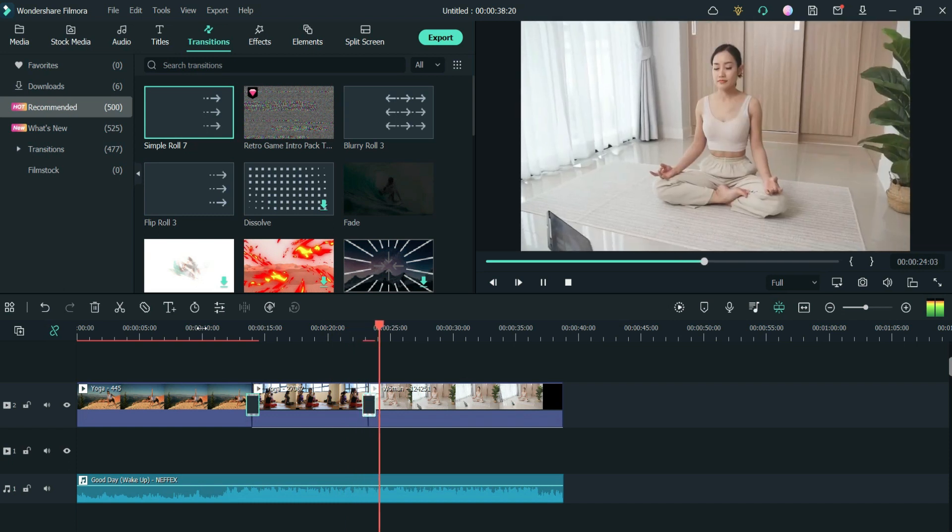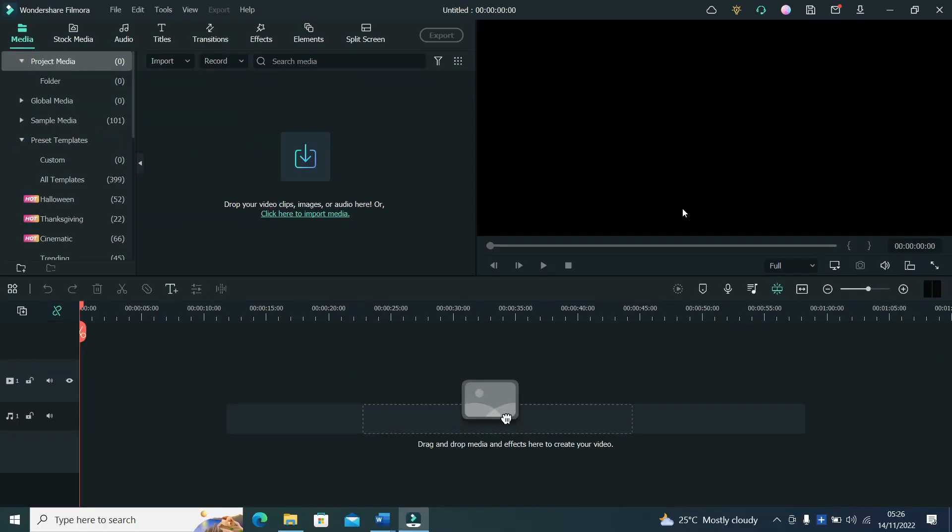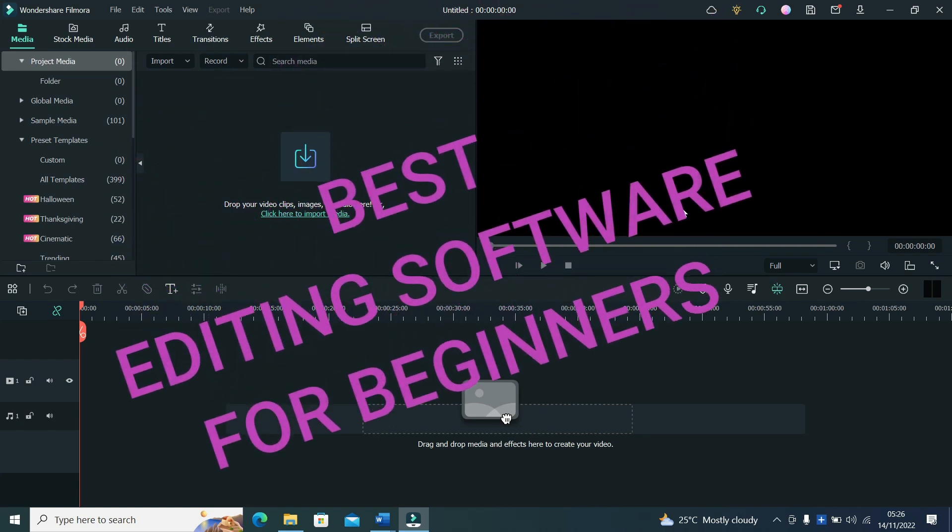Hi guys, welcome back to a brand new video. In today's video I'm going to quickly show you the best editing software for beginners.